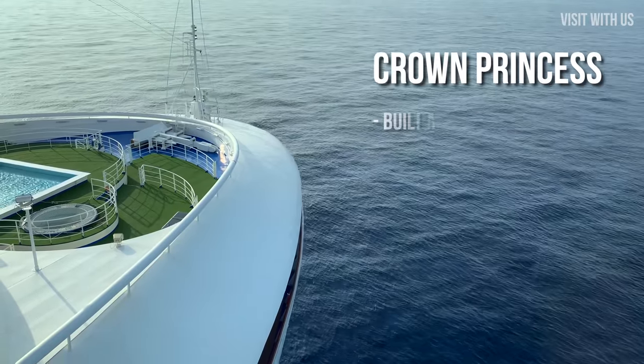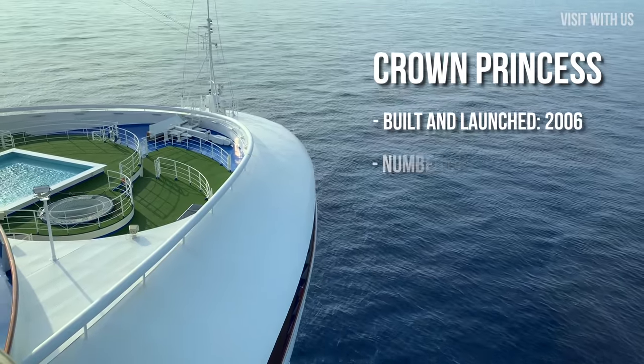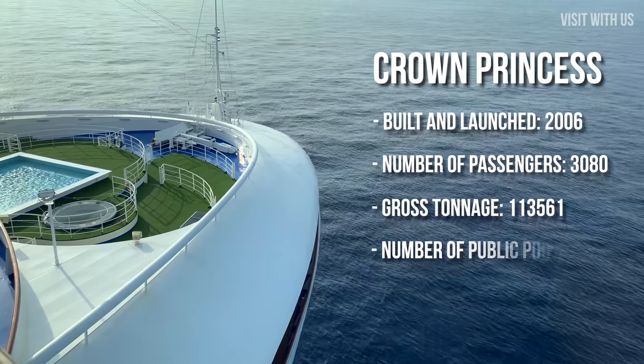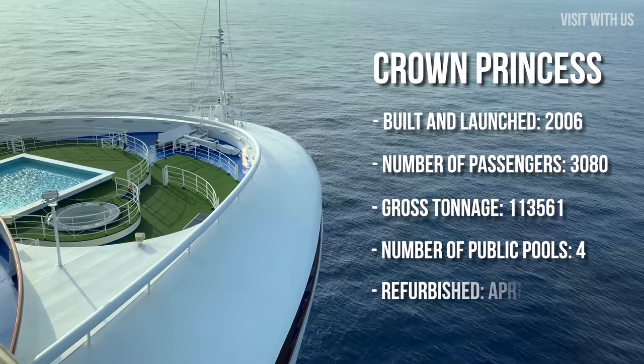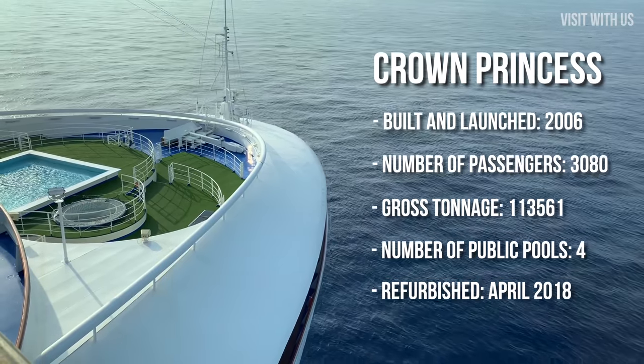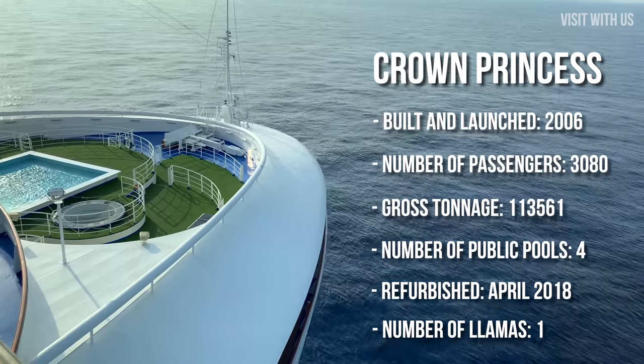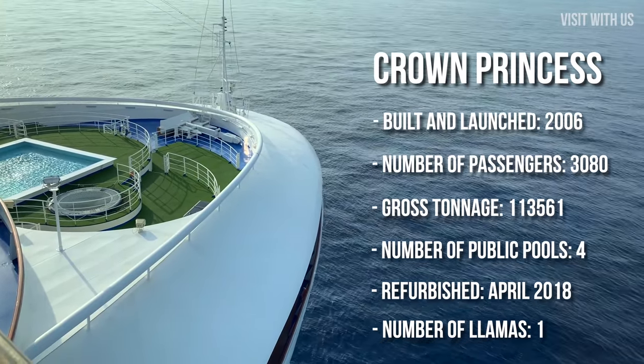This 3,080 passenger ship was built in 2006 and is the first of three Crown-class ships in the Princess fleet, being a modified version of the previously built and smaller by one passenger deck Grand-class ships that Princess built between 1998 and 2002, and the subsequent Gem-class and Caribbean-class in 2004.